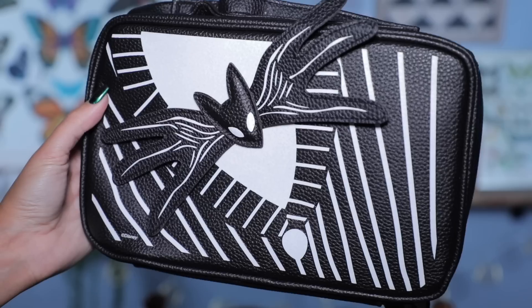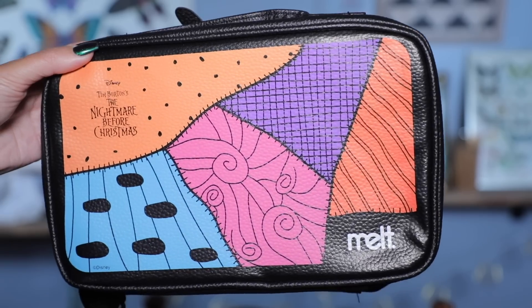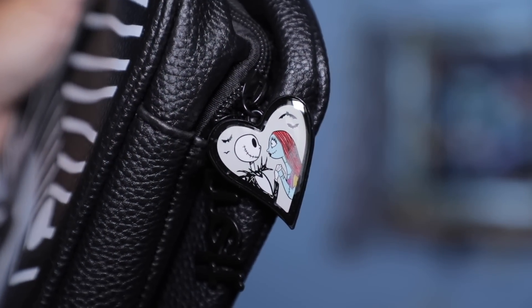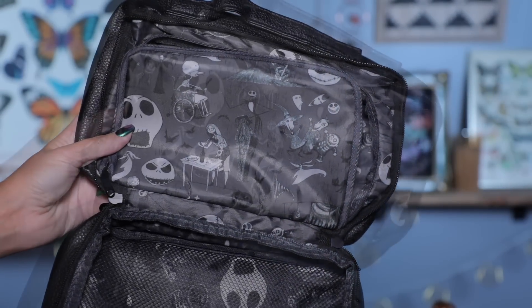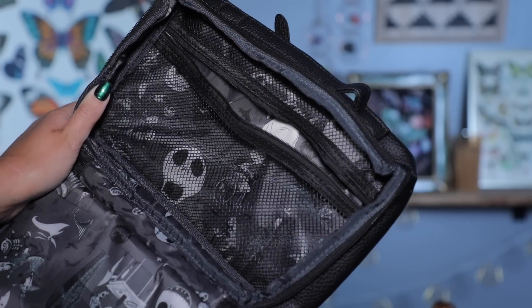We'll start with this really cool bag. I'm going to try to show you some close-ups because it is a double-sided bag with Jack and Sally represented on both sides. We have really nice compartments inside with extra zippers, the print on everything inside is super beautiful, and the zipper details are really cute with the Jack and Sally and the Melt logo. This bag feels really really nice quality — it feels thick, it's got two handles, it does not feel like a cheapy bag at all.